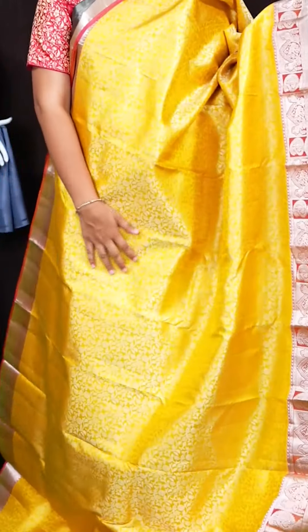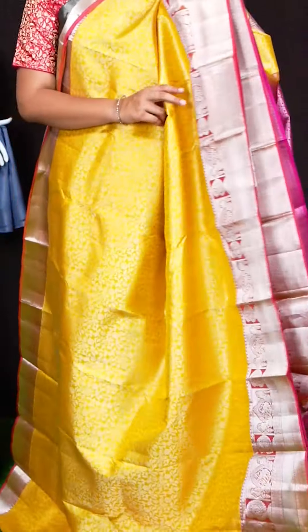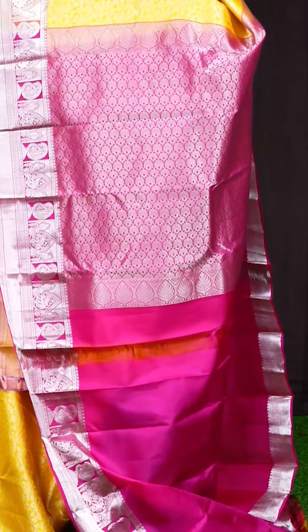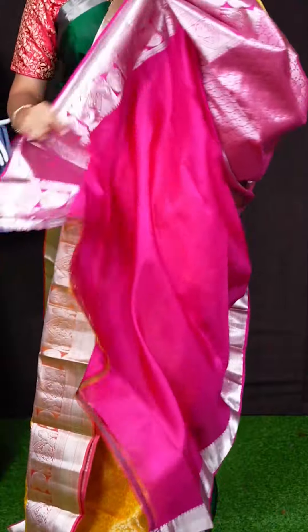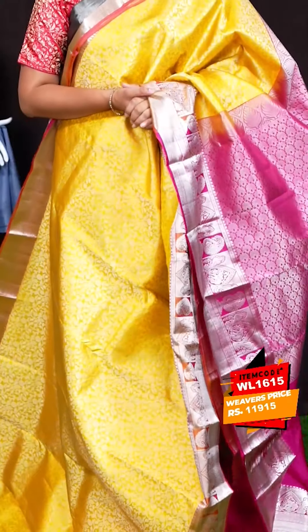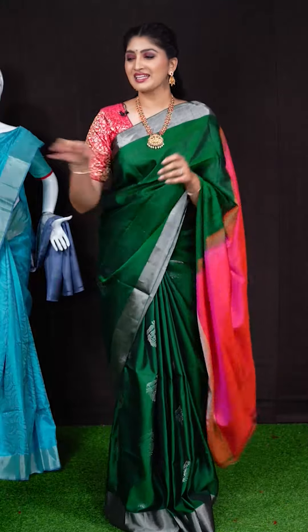Here we can see another pretty saree of yellow and pink colour combination. On body, we got all over silver zeri jaal design. Coming to border, we got silver zeri peacocks elephant with kadi border. Pallu has got silver floral booties pallu. This saree has got contrast blouse with border. Item code is WL1615 and saree viewers price is Rs. 11,950.